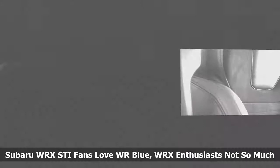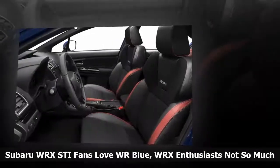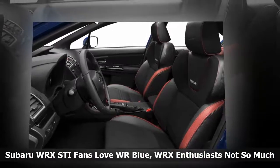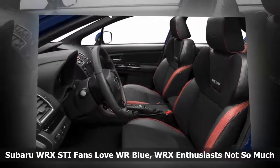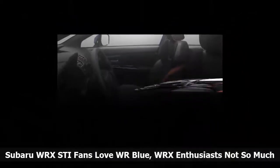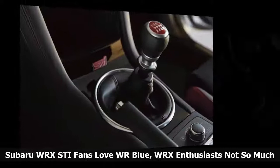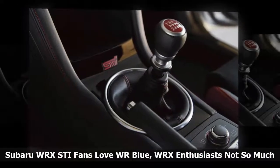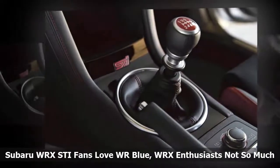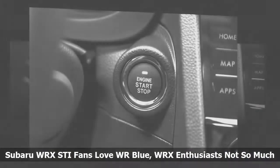Here's the percentage of sales for each 2018 Subaru WRX STI color offered — Japan percentages: WR Blue Pearl 46%, Crystal White Pearl 24%, Crystal Black Silica 14%, Ice Silver Metallic 7%, Dark Grey Metallic 6%, and Pure Red 3%. Lapis Blue Pearl is not offered in Japan.